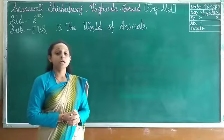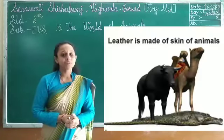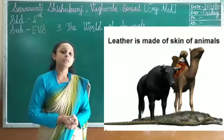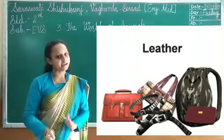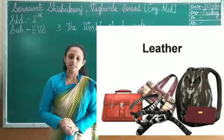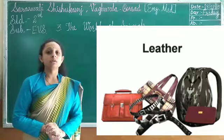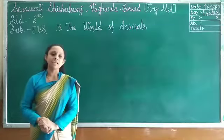Dead animals are also useful to us. From the skin of dead animals, leather is made. From leather, people can make different things like wallets, belts, shoes, bags, and so on. So from leather, we can make many things.